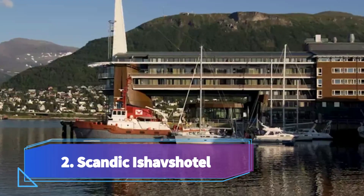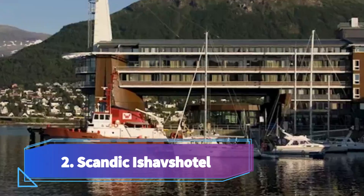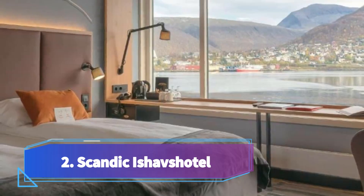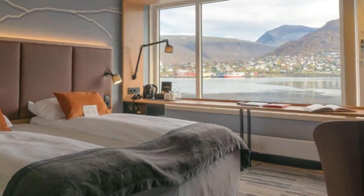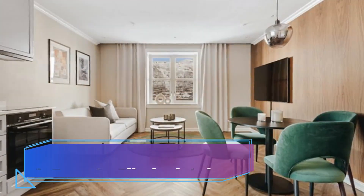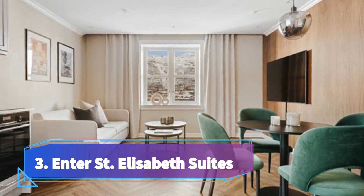Number two: Scandic Ishavshotel, on a picturesque waterside location in Tromsø — often referred to as the Paris of the North. It offers stunning views of the harbor and city. Almost all rooms at the Scandic Ishavshotel are located at the very end of the quay and provide panoramic views of the surroundings.